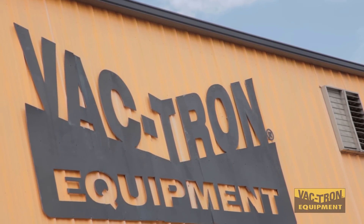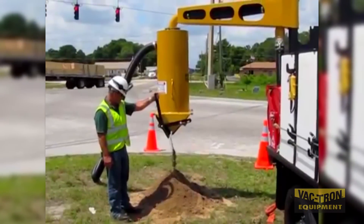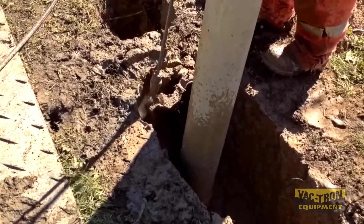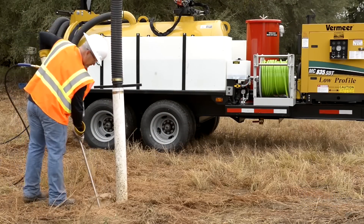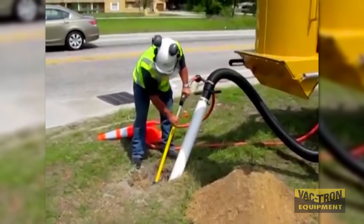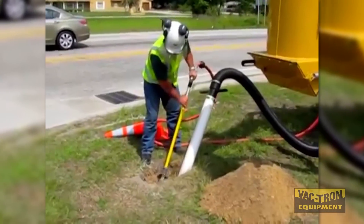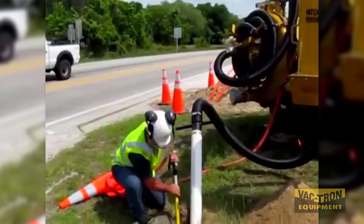For industry innovators like Vactron Equipment, education is key. As experts, the company partners with other industry leaders to provide operators and contractors hands-on workshops about vacuum excavation for exposing utilities. These workshops are just one step closer to informing the industry about vacuum excavation as a risk management component in the field. It allows the contractor to dig with confidence.